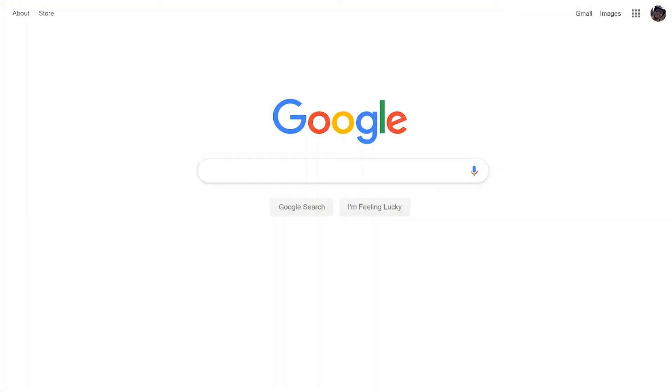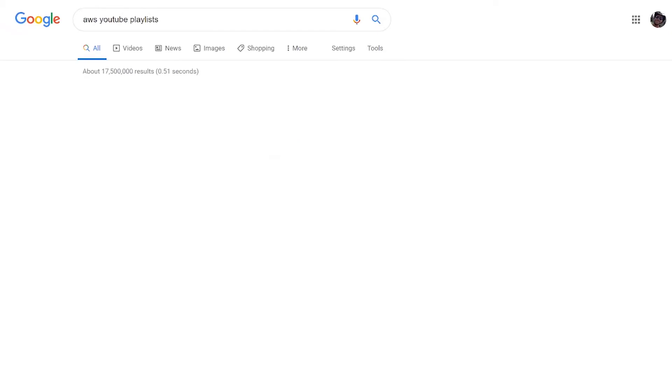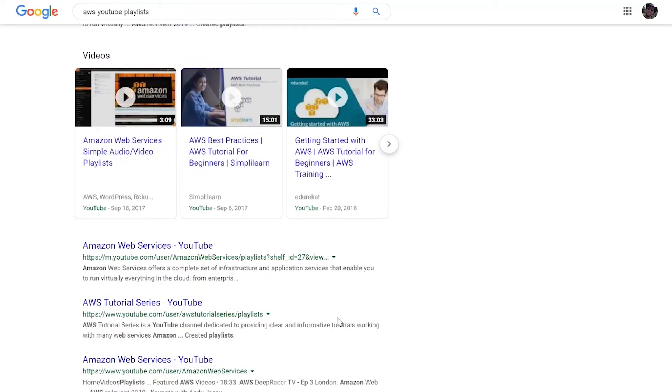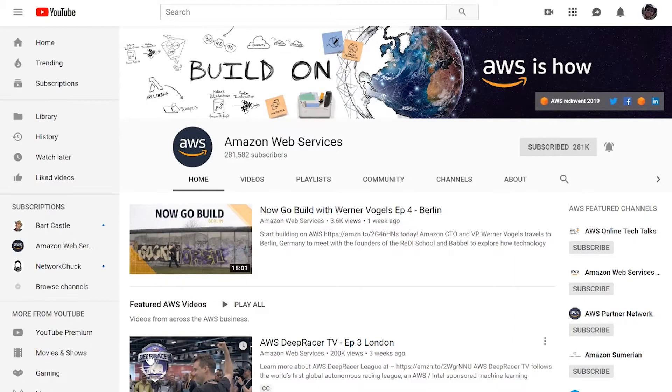Now in the soaking phase, I encourage you to start by watching AWS videos. Go out and find the AWS YouTube playlists. If you find the actual AWS YouTube site at youtube.com/user/AmazonWebServices, Amazon does a really good job of publishing a lot of content there and on their main websites as well.